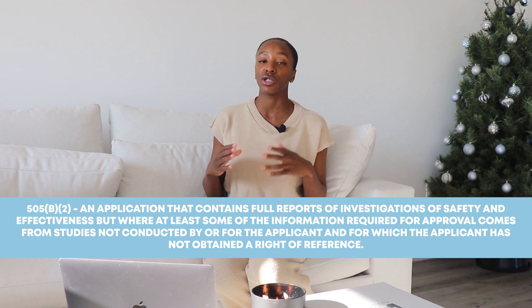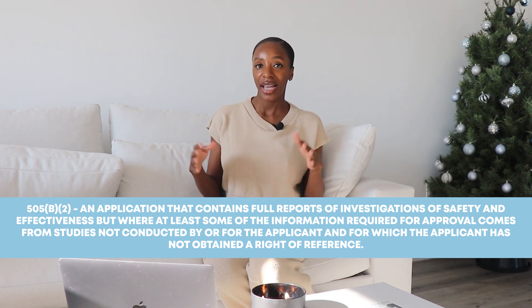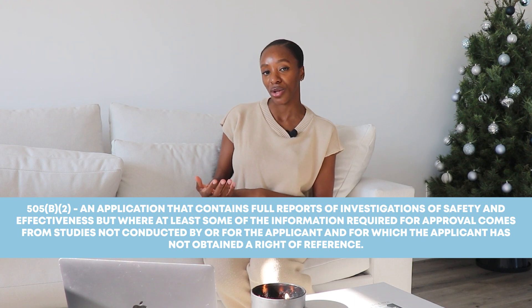505(b)(2) is kind of a mixture between the 505(b)(1) and 505(j) — it's a hybrid between the two. What the 505(b)(2) does is it allows sponsors or pharmaceutical companies to use public data instead of conducting their own clinical trials. That said, it is not a generic.